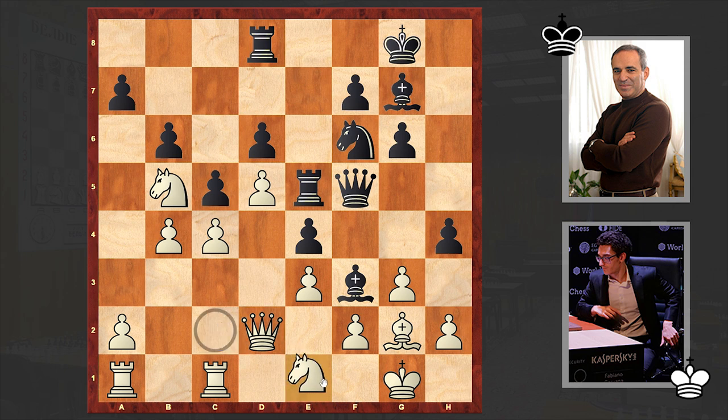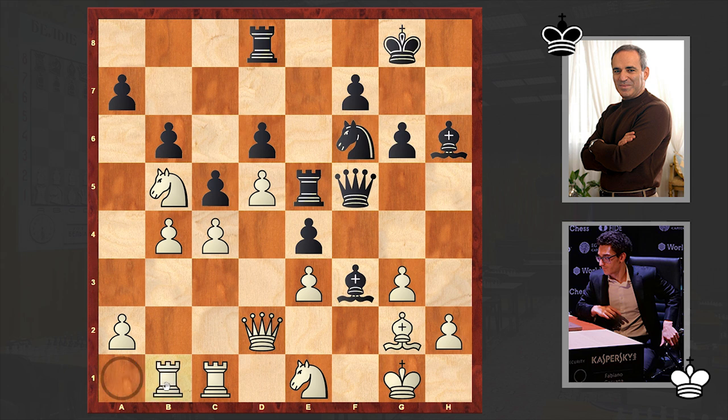Rxe5, Ne1 — meanwhile white is consolidating the kingside. hxg3, fxg3, Bh6. This is the start of a very interesting idea. At the same time black is putting pressure on e3. Rb1, Kg7. Now can you understand what was the idea of Bh6? Kasparov is switching his rook into the attack from the h-file.